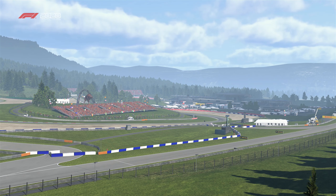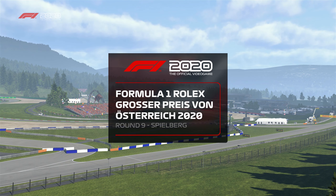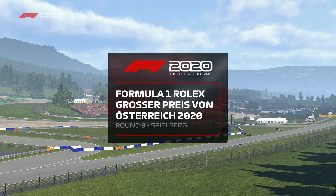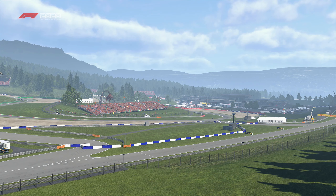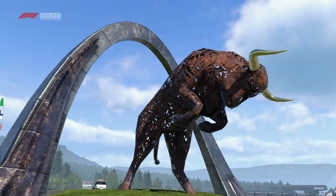Hello everyone, and welcome to round 9 of the My Team All Schumi career mode. Round 9 of the 16-round career mode — we're emulating the 1991 season as we are starting Michael Schumacher's career all over again with the reborn Benetton team.